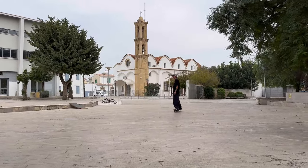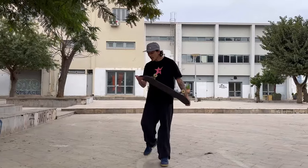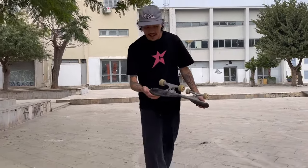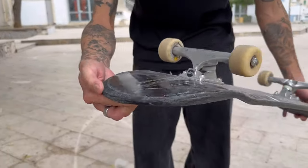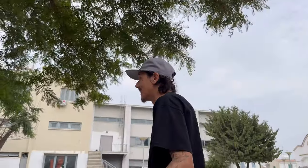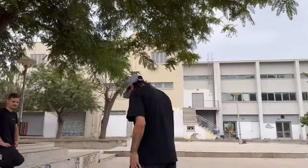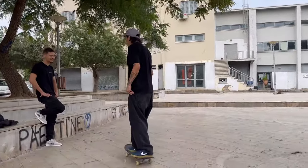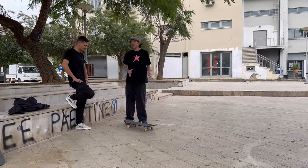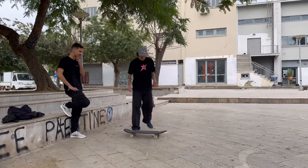I actually like this better. He's been skating it about three to four months and it still feels really good. I'm blown away by how well it actually skates.